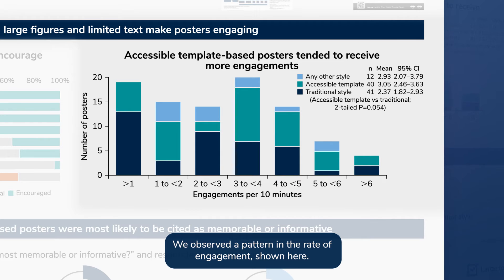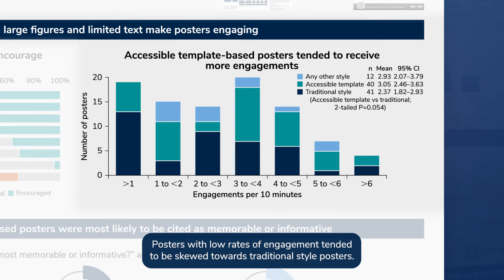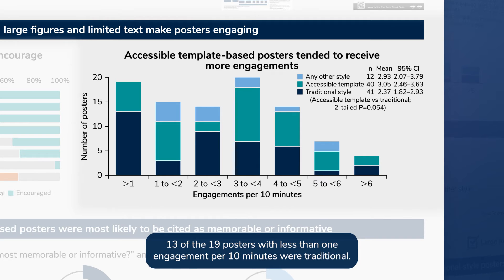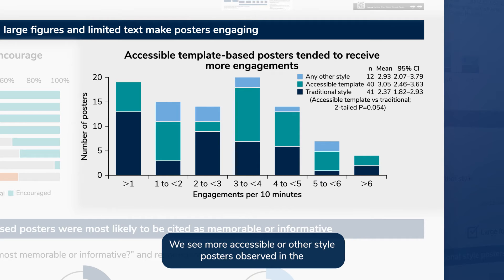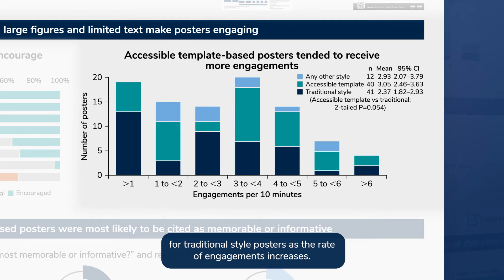We observed a pattern in the rate of engagement shown here. The number of posters is on the y-axis and the rate of engagement is on the x-axis. Posters with low rates of engagement tended to be skewed towards traditional style posters. 13 of the 19 posters with less than one engagement per 10 minutes were traditional. We see more accessible or other style posters in the 1–2 engagements per 10-minute range, and then a downward trend for traditional style posters as the rate of engagement increases.